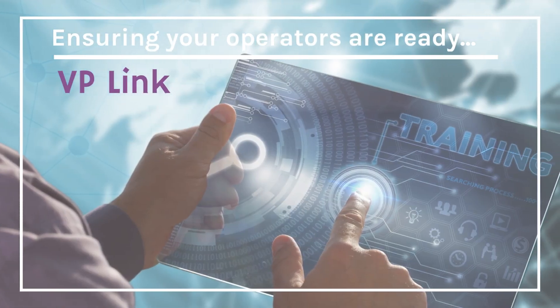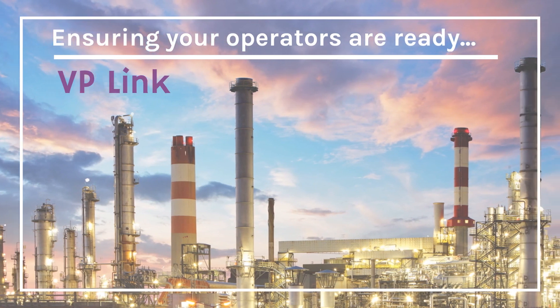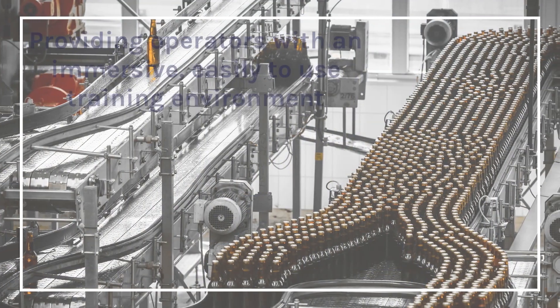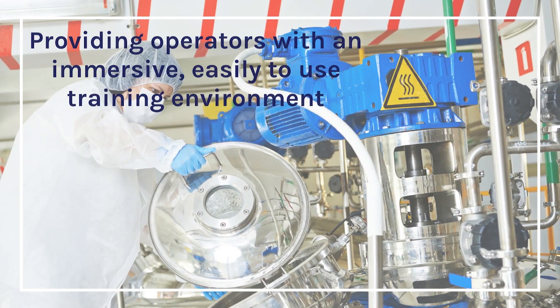VP-Link works with all major control systems and has been applied in various industries including oil and gas, chemical and petrochemical, nuclear, power generation, food and beverage, mining and minerals, pharmaceuticals, and many more.